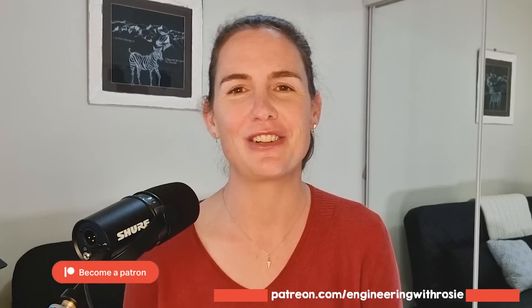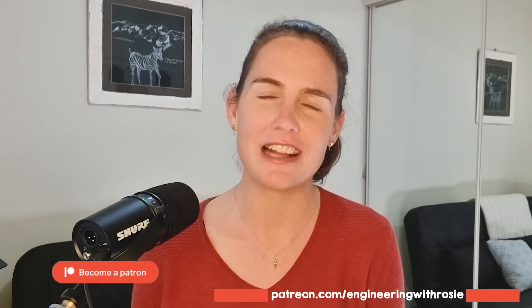Thanks to the Engineering with Rosie Patreon team for supporting the channel. If you want to support videos like this one and the research needed to ensure they reflect real engineering with real expert input, you can join at the link in the description. Thanks heaps to Adam for helping with this tricky topic. Don't forget to head over to Climate Adam and check out our collab video there, and subscribe while you're at it. Adam and I will also be doing a live stream together in about a week — I'll put a link in a pinned comment. If you have any questions, leave them in the comments or join us live. Thanks for watching and I'll see you in the next video.